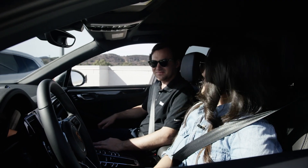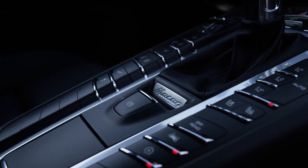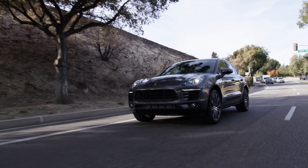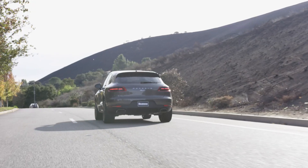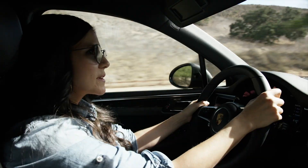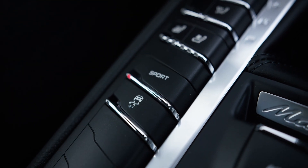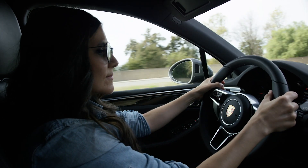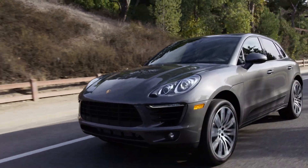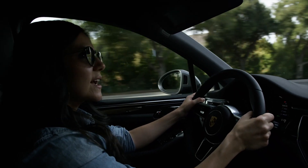It sounds cliche but nothing smells as good as a Porsche. I feel like there's a lot of options with this car. Super sporty. This one feels like I'm driving a sports car but it's super comfortable, which I like. Let's try sport mode — definitely like that. Accelerates pretty quick. I do really like the way this car sounds; it's got a really nice exhaust note.